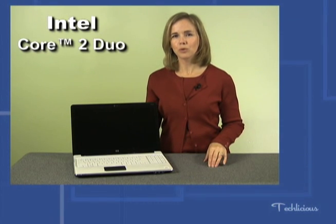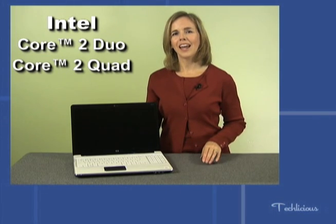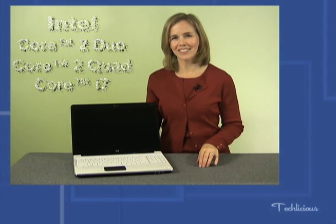When it comes to those high-end gaming machines and video editing stations, you have two choices: a fast dual core processor or a quad core processor. Again, AMD and Intel have choices. There's the AMD Turion X2, and Intel has three levels — fast dual core processors, the Core 2 Duos, the Core 2 Quads, and the new Core i7s.